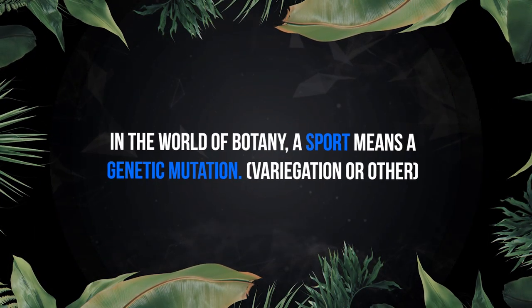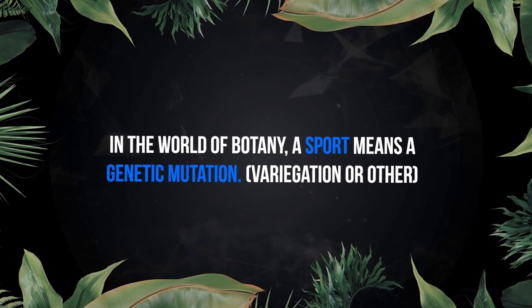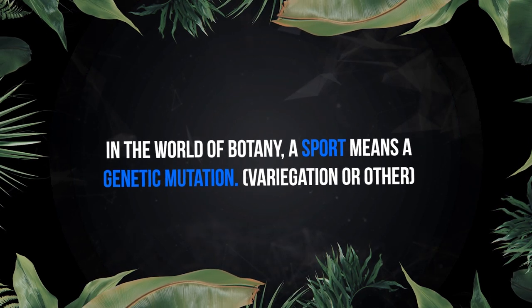The first thing I want to talk about briefly is: what is a sport? Not in terms of tennis, badminton, or hockey — in terms of botany. In the world of botany, a sport literally means a genetic mutation. This could be, for example, if a plant shows variegation or throws out leaves of a different shape, and it's pretty consistent across the plant — not just a random leaf. Too many people nowadays are selling something as a sport because the plant gave them a wonky leaf or a tiny variegation spot. I've made an Instagram post about this saying it's essentially nonsense. So I'm defining a sport as something consistent that persists across the plant.